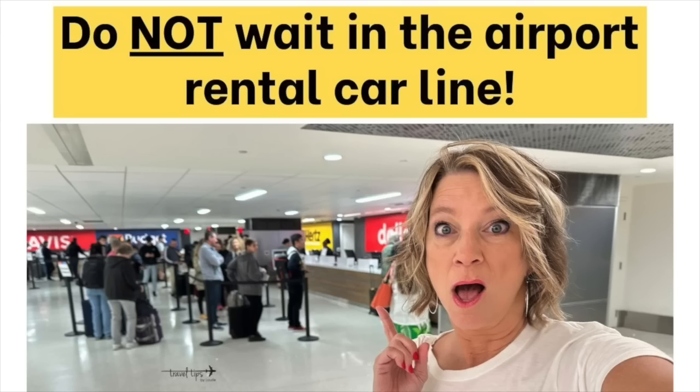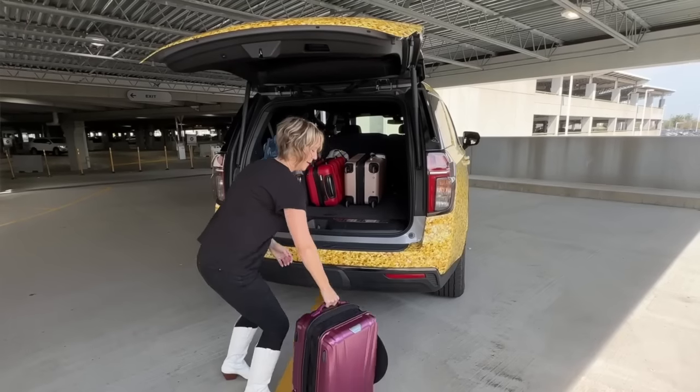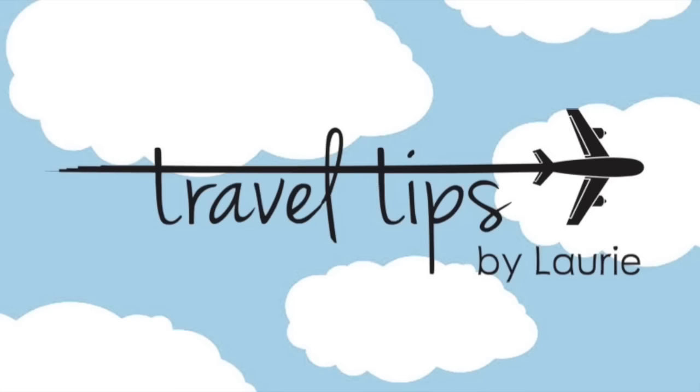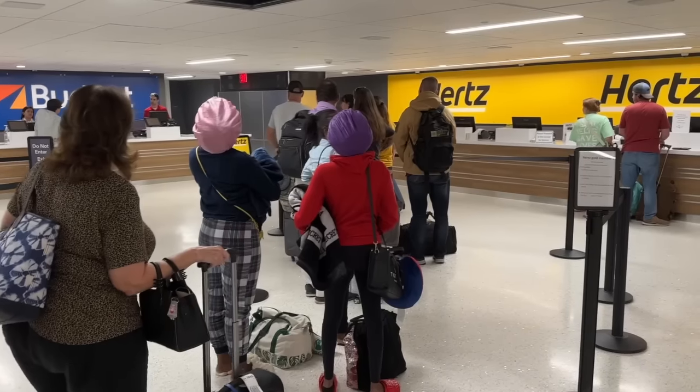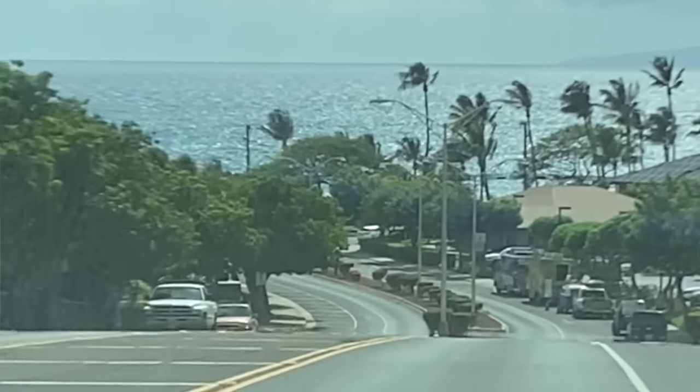Today I'm going to teach you the number one travel tip for renting a car at the airport that will help you skip the line. I took pictures inside the airport car rental line on my most recent trip three days ago — there is no way those passengers could have gotten through that line in less than an hour. This is a free program with Hertz car rental that I've had for over seven years. It is a hack that lets you skip the line inside the airport when you are ready to start your vacation.